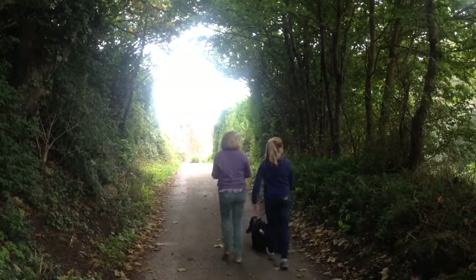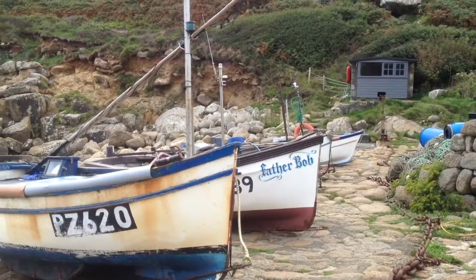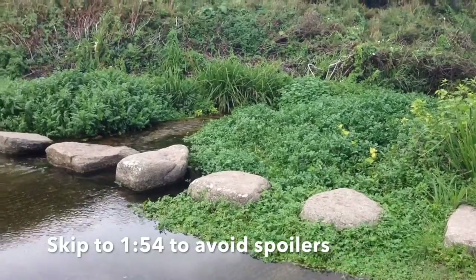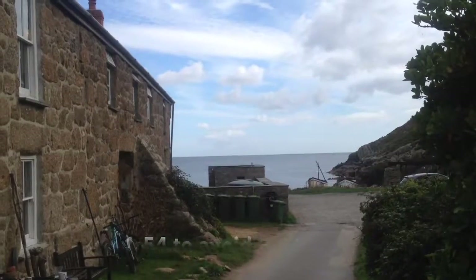We're now arriving in the pretty little cove of Penberth. This has been used in Poldark in series two. Spoiler alert: there's a scene where Prudie Painter is washing clothes on the river using these stepping stones, and the cottages behind are all made up to look as they were in the 18th century.